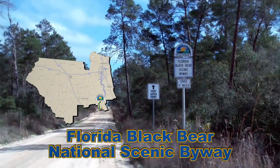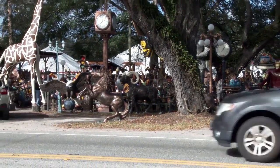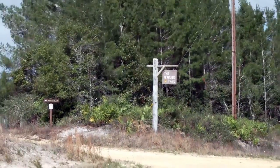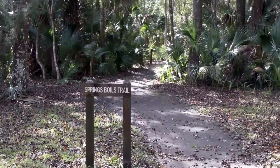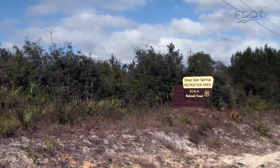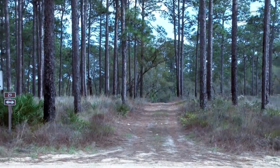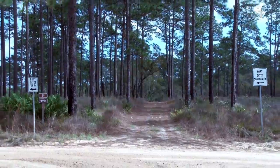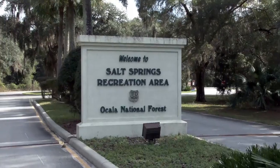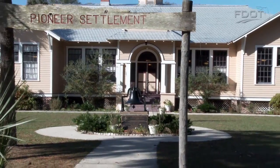Florida Black Bear National Scenic Byway spans 120 miles of State Road 40 from Silver Springs to Ormond Beach, and State Road 19 from Pittman to Palatka, stretching from Northeast Florida into Central Florida. This National Scenic Byway boasts pristine forested landscapes of the Ocala National Forest, in addition to 12 conservation areas to provide a continuous corridor for wildlife across the entire byway corridor. Be sure to stop by Pat's Island and Salt Springs Recreation Area, as well as Fort Gates Ferry and Barberville Pioneer Settlement.